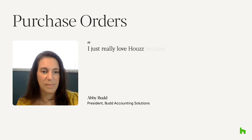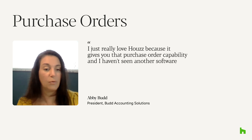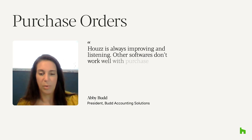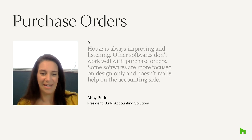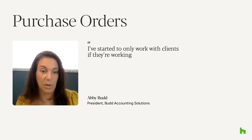I really love HousePro because it gives you that purchase order capability, and I haven't seen another software that allows for that. HousePro is always improving and listening. Other softwares don't work well with purchase orders — some softwares are more focused on design only and don't really help on the accounting side. I've started to only work with clients if they're working in HousePro.